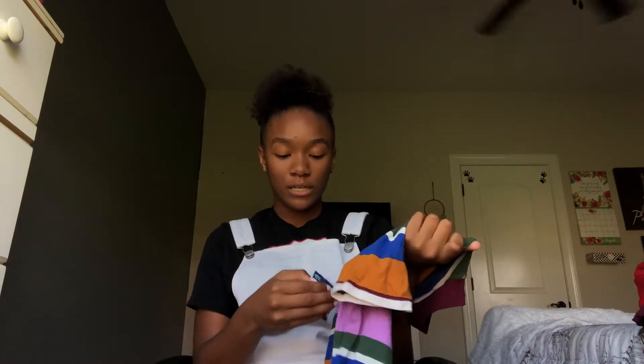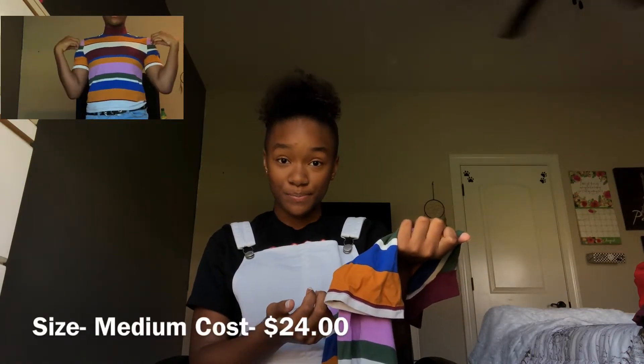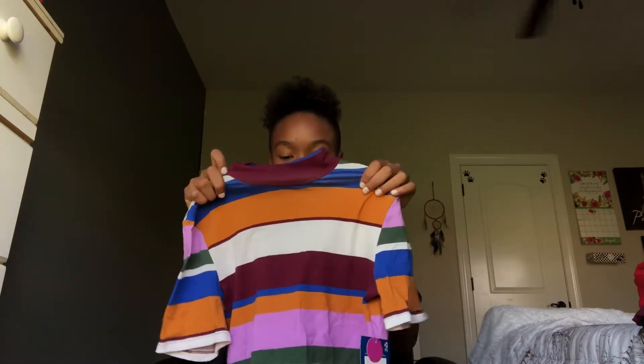I also got an army print shirt. The last thing I got from JC Penney's was this turtleneck shirt — I really like it; it fits really well. I got it for $24 and it's a medium.